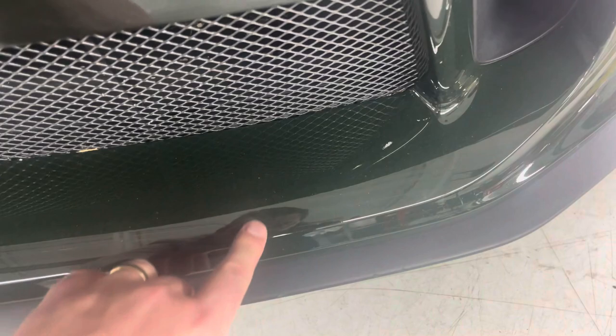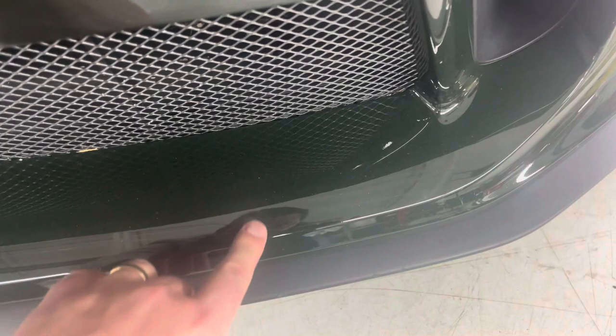Around the front, maybe a couple little scuffs on the front splitter — that's what we expect to see. There's a spot here where maybe we took a rock chip that might have gone through the film. Other than that, nothing I'm really seeing.